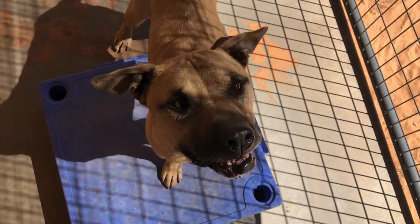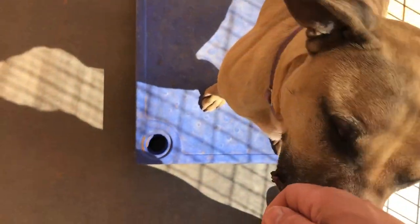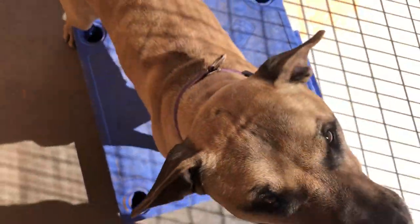The third exercise we're going to do with him today is some neck exercises. I have a treat in my hand and he's just going to follow my hand — down, left, go to the right, and we come back to center.